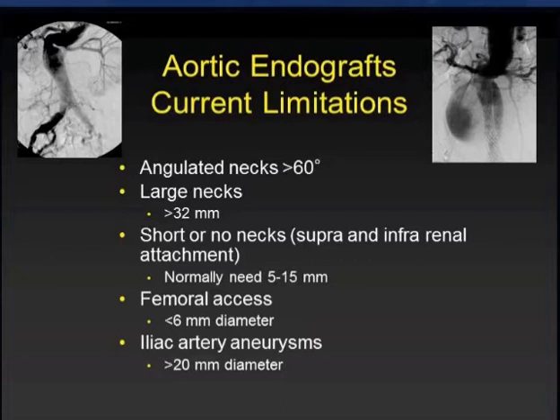Yes. We still have a difficult time with angulated necks that are greater than 60 degrees, and ones that approach 90 degrees are very difficult for any of these devices to handle. Also, large patchless necks have remained a challenge. Those large necks, especially if they're large and short-necked, have a high type 1 attachment site endoleak rate.